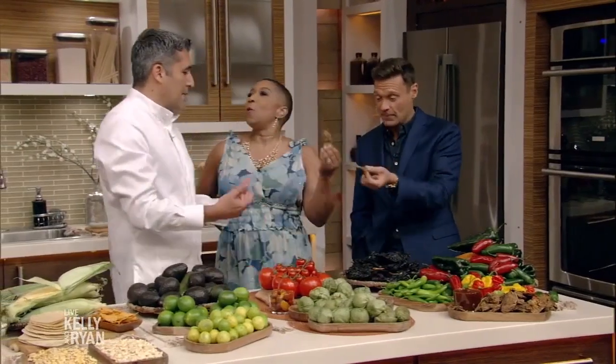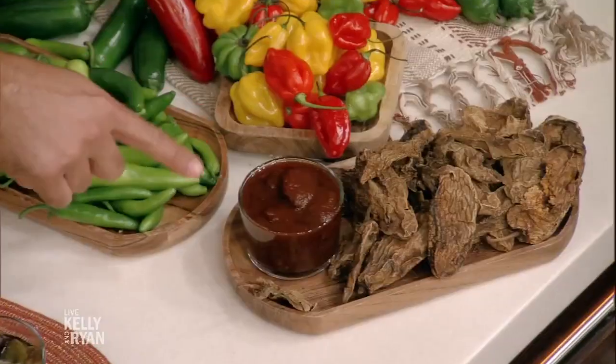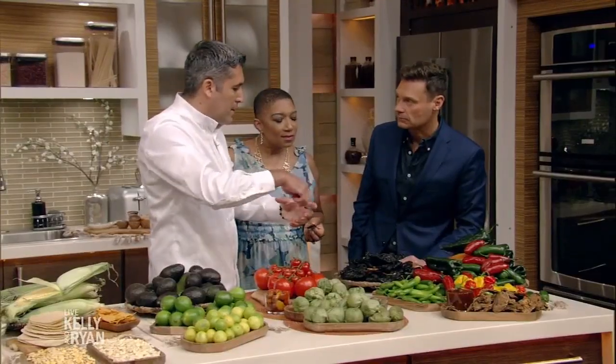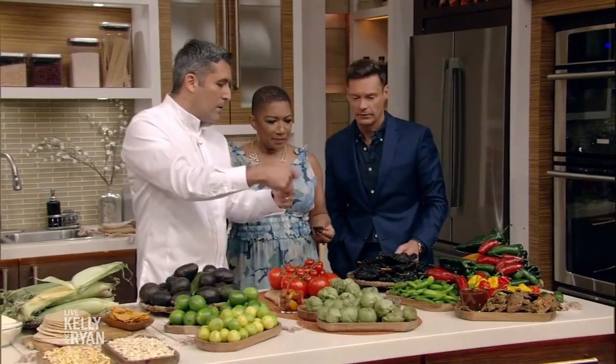No one told me this. And normally you have jalapenos in a can — chipotle in adobo — and that's very useful for mixing everything. You can use it on fish, on chicken, or with mayonnaise.